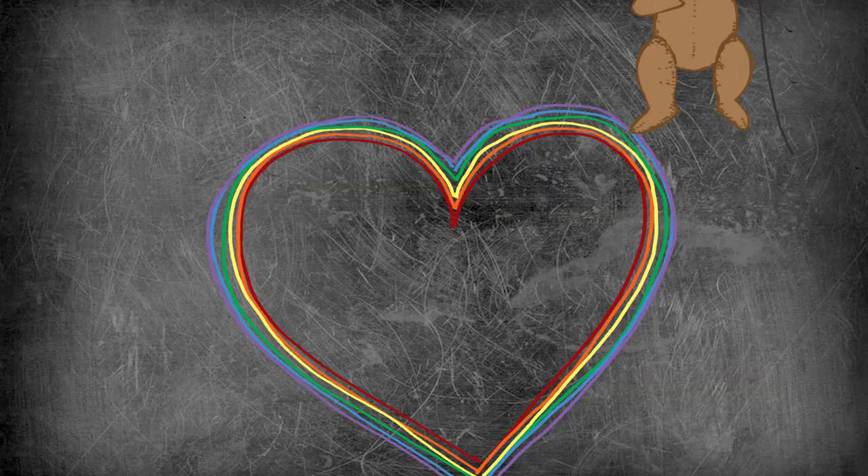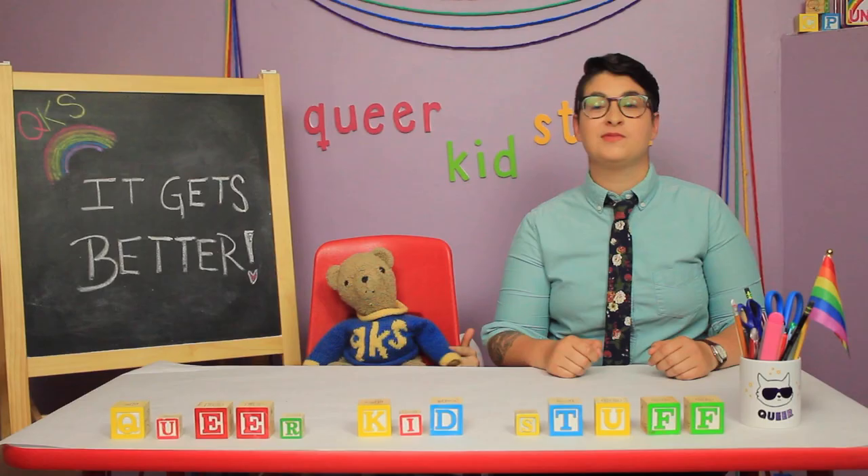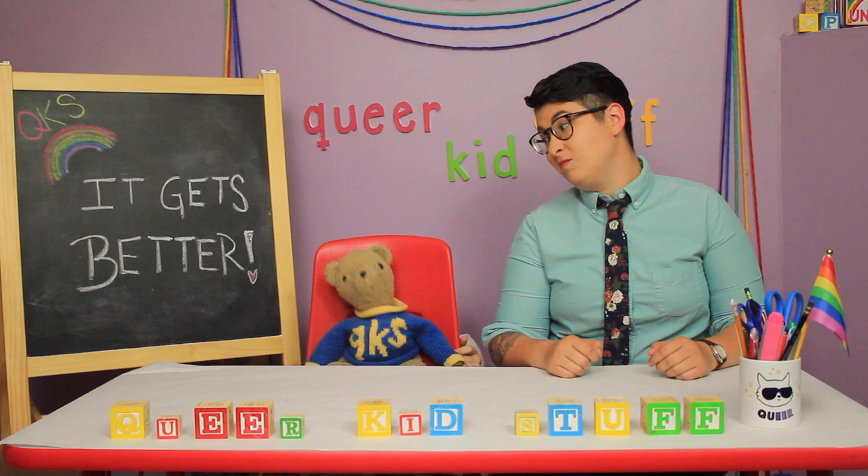Queer Kid Stuff — you are enough here at Queer Kid Stuff. Ready, Teddy? Ready, Lindsay. Okay. Today, we have a very special announcement.